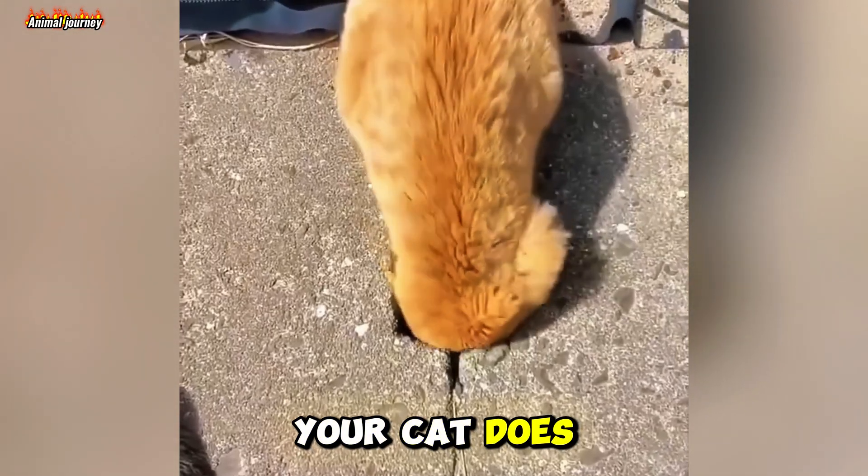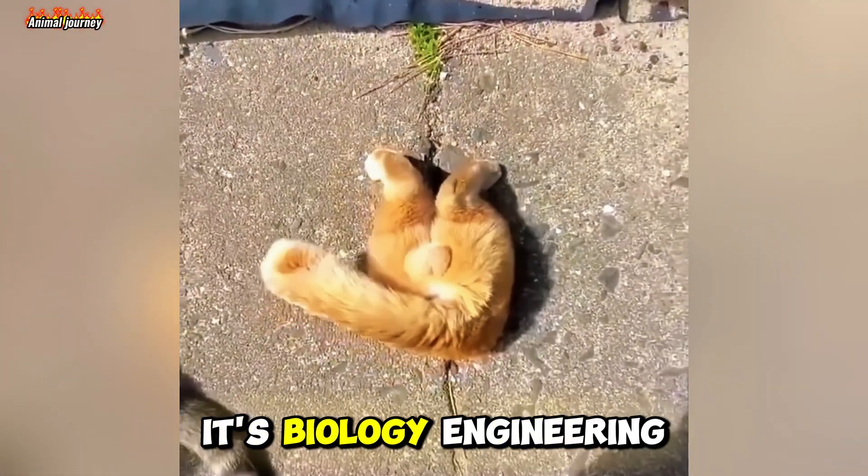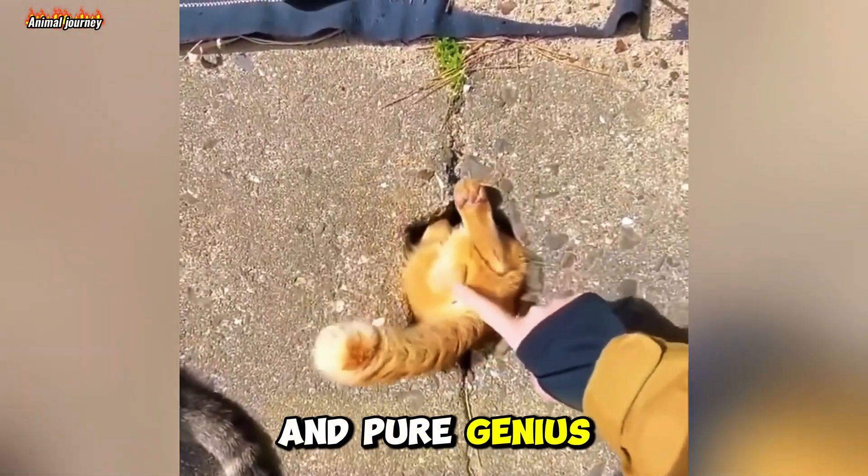So next time your cat does something incredible, remember — it's not just instinct. It's biology, engineering, and pure genius at work.